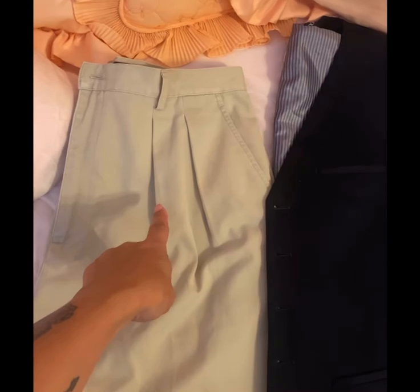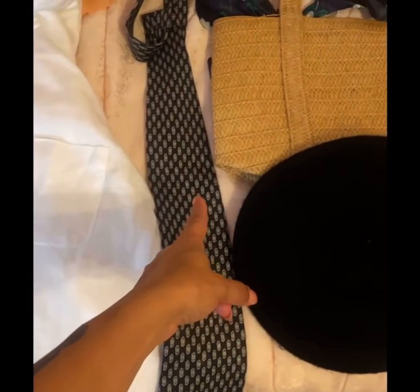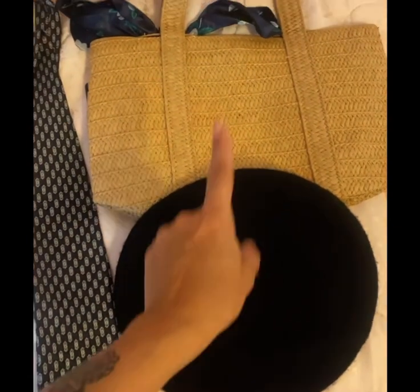Get some pleated pants, a men's vest, a white shirt, a contrasting tie, a beret or derby hat, and a wicker bag.